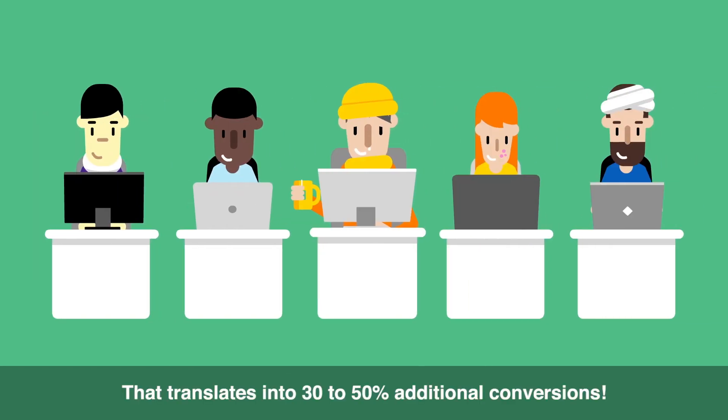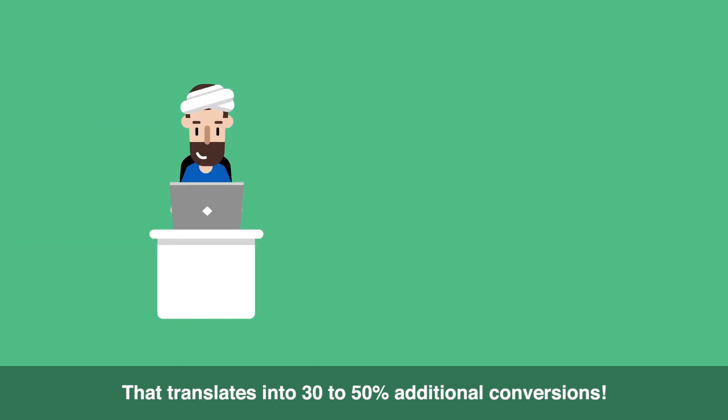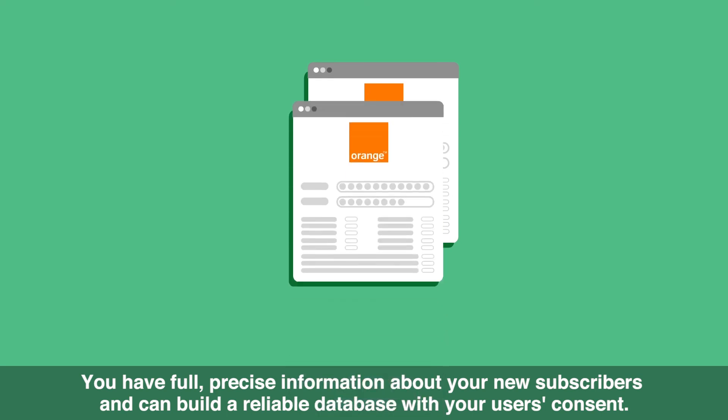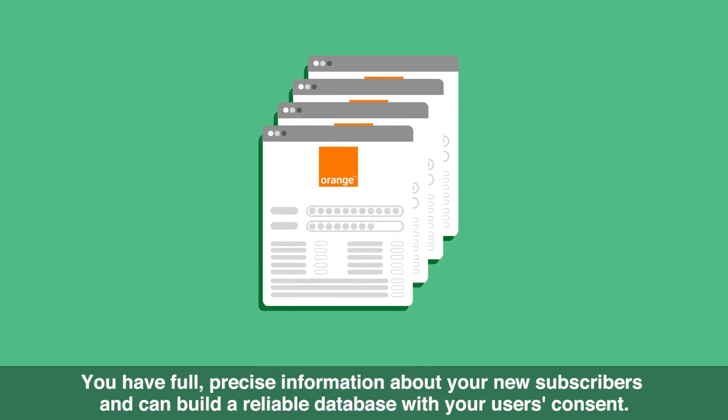That translates into 30-50% additional conversions. You have full, precise information about your new subscribers and can build a reliable database with your users' consent.